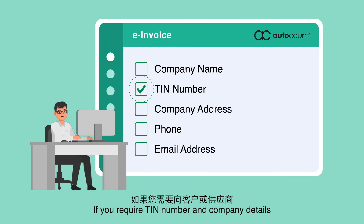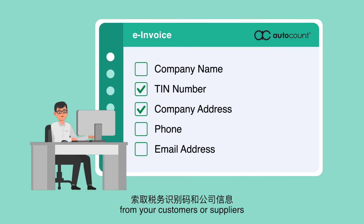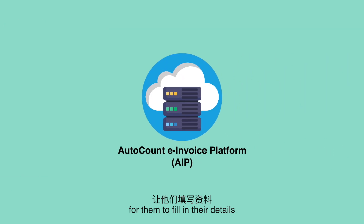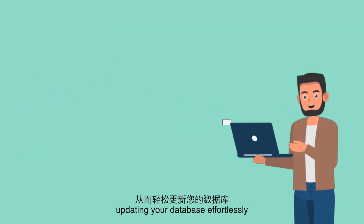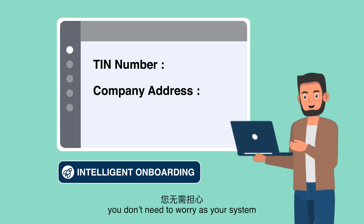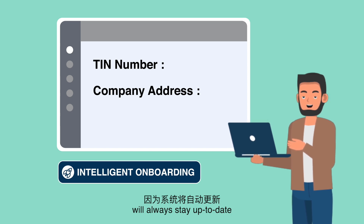If you require TIN numbers and company details from your customers or suppliers, AutoCount e-Invoice Platform allows you to send a unique and secure URL for them to fill in their details, updating your database effortlessly. With this intelligent onboarding process, you don't need to worry as your system will always stay up to date.